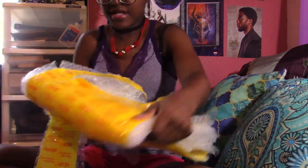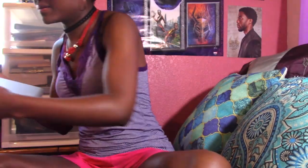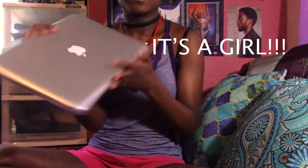Oh my god, here it is! Okay, so here is my MacBook. I got it on eBay for $249 exactly, with free shipping — so just $249, no extra charges.